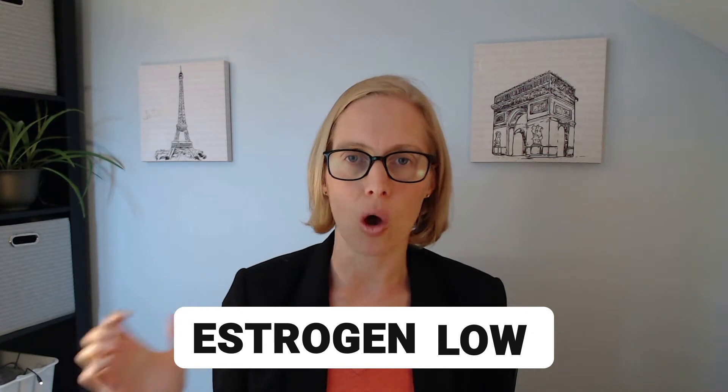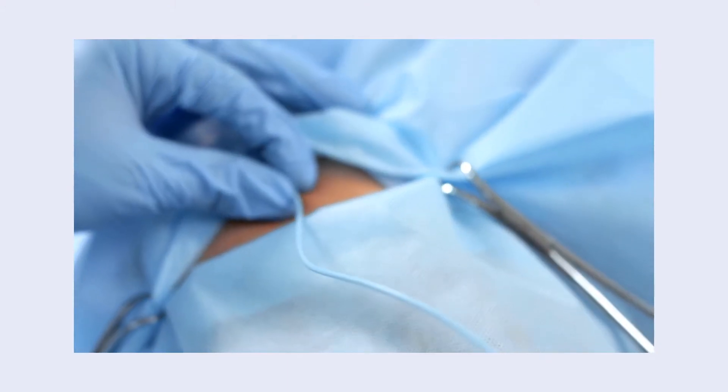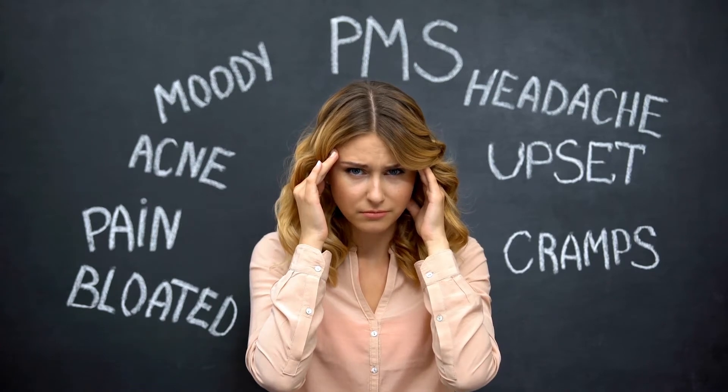Estrogen can be high or estrogen can be low, and we're going to talk about what that might look like. So what does high estrogen look like in the body? It can look like breast cysts, uterine fibroids, ovarian cysts, symptoms of PMS — so headaches, breast tenderness, bloating, mood swings, fatigue, insomnia, cravings. It can look like endometriosis for some people. High estrogen can play a role in PCOS, which is polycystic ovarian syndrome. Depression and anxiety is something. Estrogen can interact with other hormones like thyroid hormones, insulin, or even melatonin, causing all sorts of things we don't even tie directly to estrogen, like breast cysts.